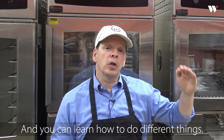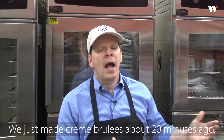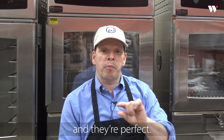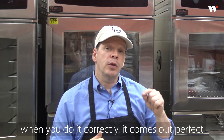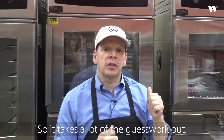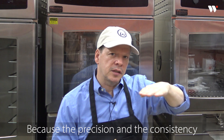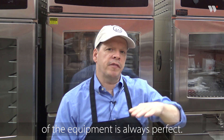You can learn how to set the machine to your exact specifications and learn how to do different things. We just made crème brûlées about 20 minutes ago and they came out unbelievable — they're perfect. And the best thing is, when you do it correctly it comes out perfect every single time, so it takes a lot of the guesswork out. The precision and consistency of the equipment is always perfect.